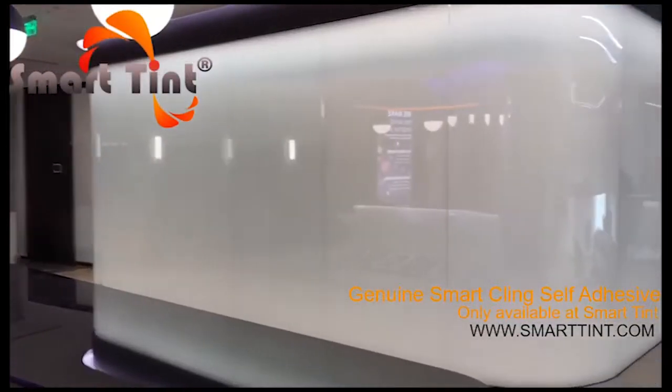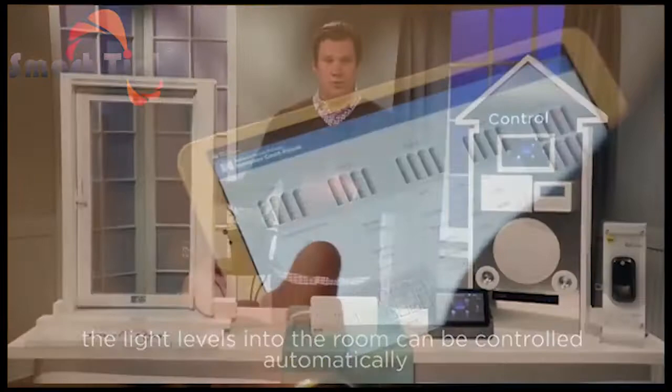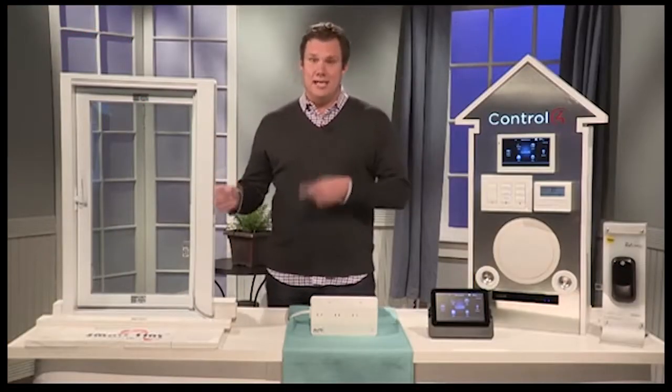It comes in a variety of colors, so you can use it with any home color. It's easy to clean, durable, Wi-Fi capable, and reusable. You can check that out at SmartTint.com.